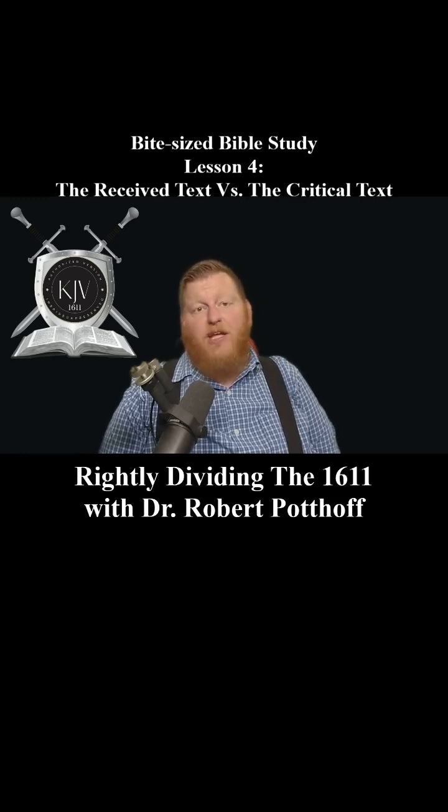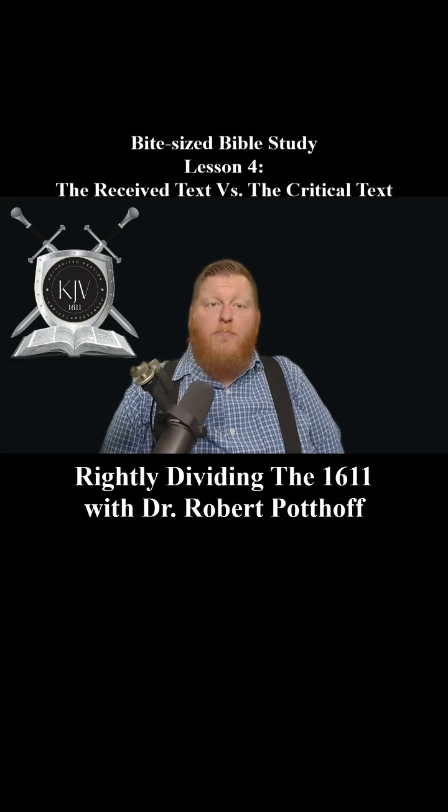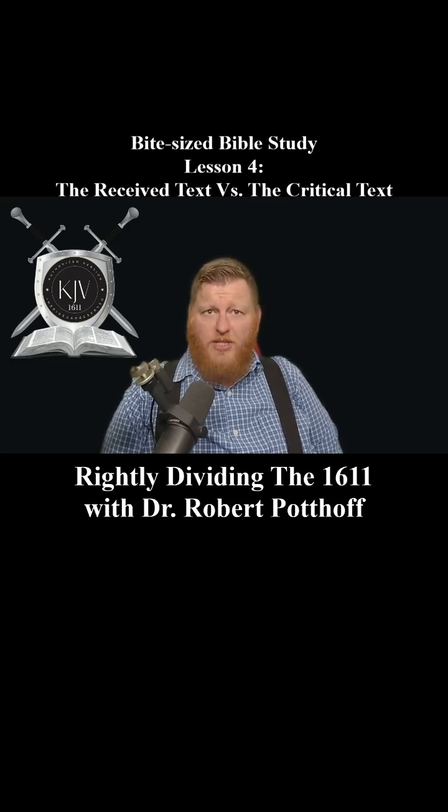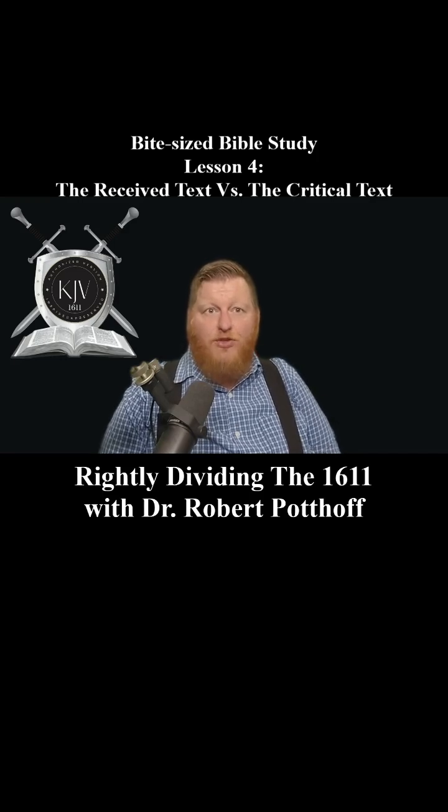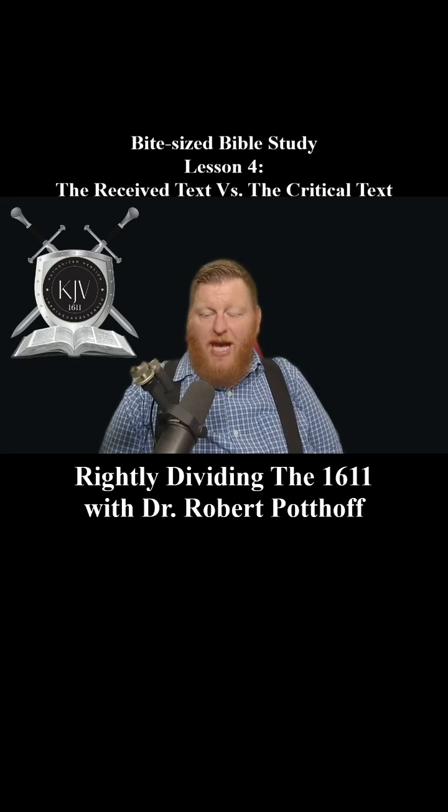To this date, I don't believe any men have laid their lives down for the critical text — there just has been no need to do that. In contrast, the critical text relies on manuscripts that were not in wide use by the Church, and they were more often altered by scribes who inserted their own interpretations. These manuscripts were rejected by the majority of believers for good reasons — they contained errors and omissions that compromised the integrity of Scripture. Jesus said in Matthew 24:35, 'Heaven and earth shall pass away, but my words shall not pass away.' God's Word has been preserved, and the received text is the clearest representation of that promise.